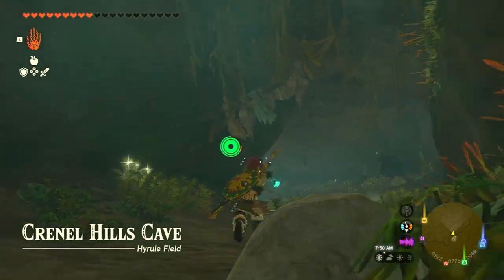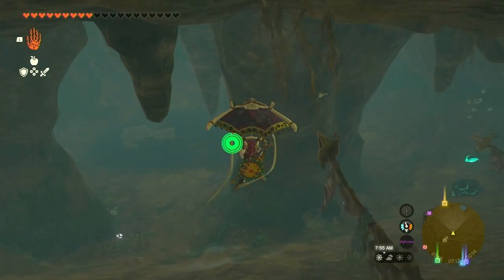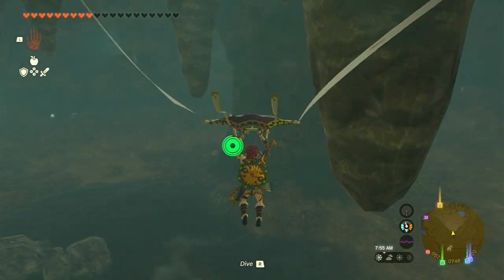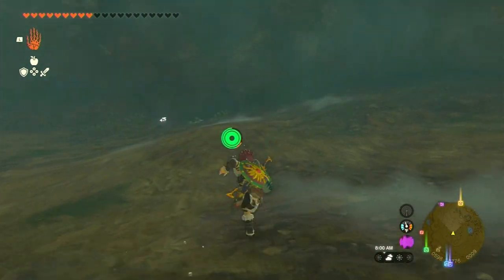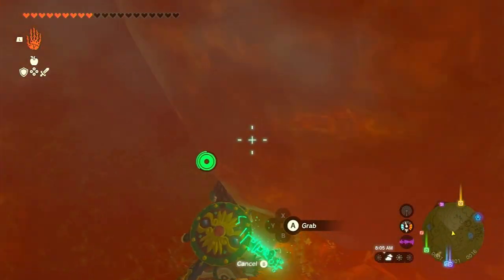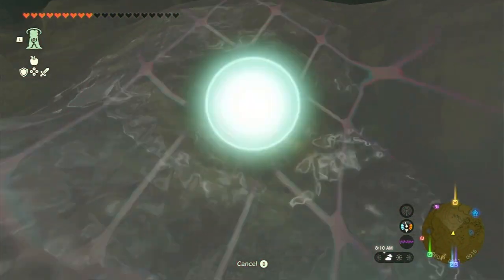Once inside the cave, navigate through the circular cavern with pillars. You'll encounter a stone talus in the center, so be prepared for a challenging fight. However, if you want to reach the chest directly, here's a shortcut: stick to the left wall as you drop off to the ground level and circle the cave. Feel free to destroy ores and collect items along the way.